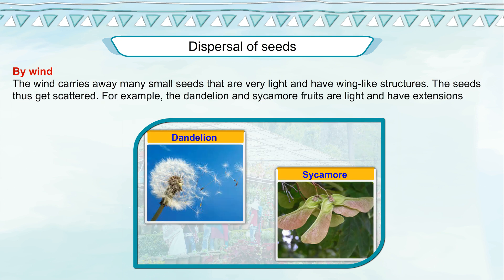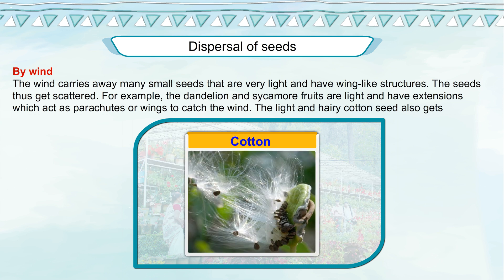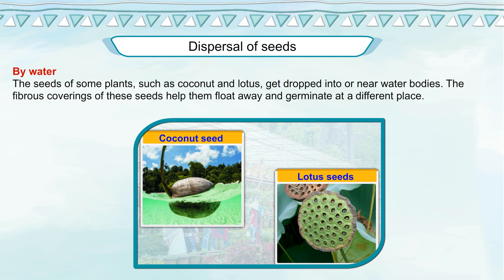For example, the dandelion and sycamore seeds are light and have extensions which act as parachutes or wings to catch the wind. The light and hairy cotton seed also gets dispersed by wind. By water: the seeds of some plants such as coconut and lotus get dropped into or near water bodies. The fibrous coverings of these seeds help them float away and germinate at a different place.